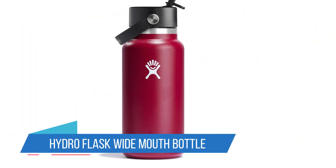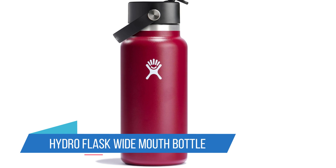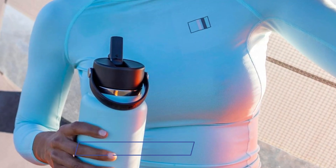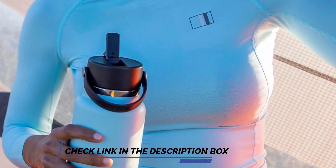Number 4: Hydro Flask Wide Mouth Bottle. It's a close race between the Hydro Flask Wide Mouth Bottle with Flex Straw Lid and the Yeti Rambler with Straw Lid for the title of Best Insulated Water Bottle for the Gym. The Hydro Flask ranks superior thanks to its lid, which comes apart completely — no more moldy, nasty caps — and is dishwasher safe.